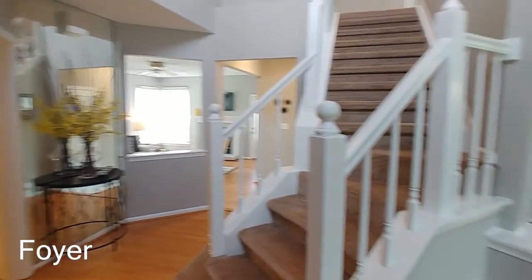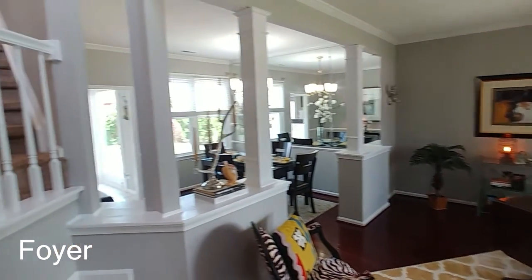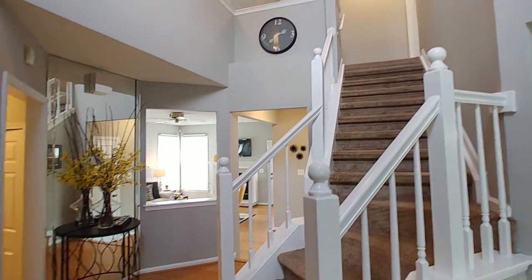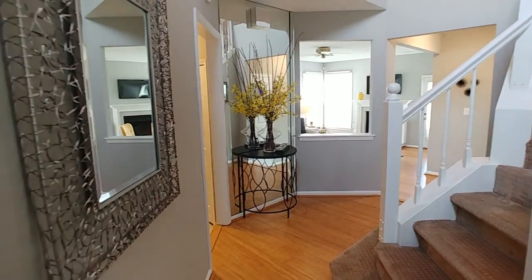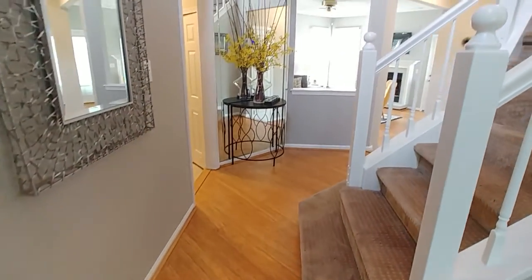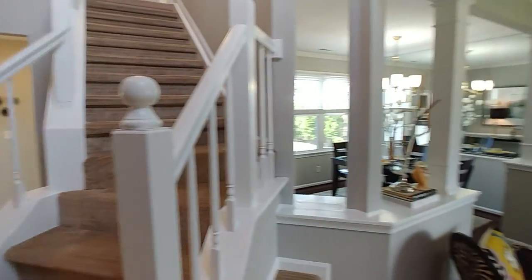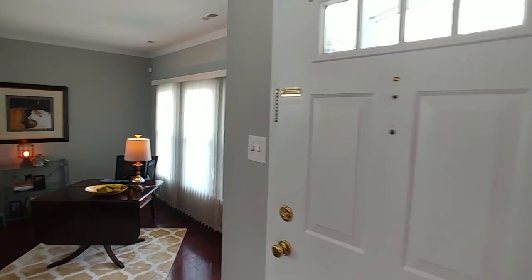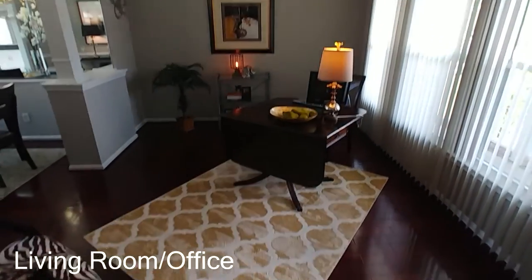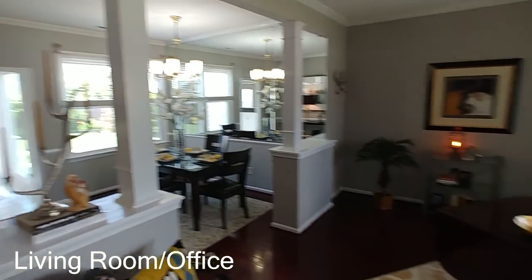Here we are in the main hallway or foyer. Panning left and right to get your bearings — that's the dining room, the stairs going up to the second floor where all the bedrooms are located. You've got this beautiful entryway with bamboo floors that are absolutely gorgeous. They go through to the family room. Right here at the front door you can see that bank of windows out to the front porch, letting in plenty of light.